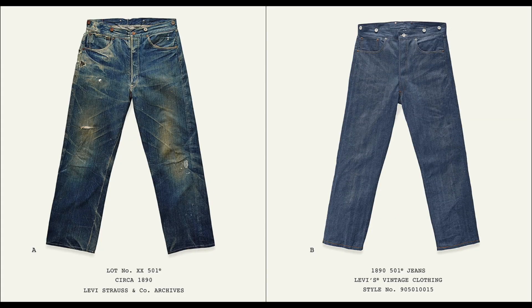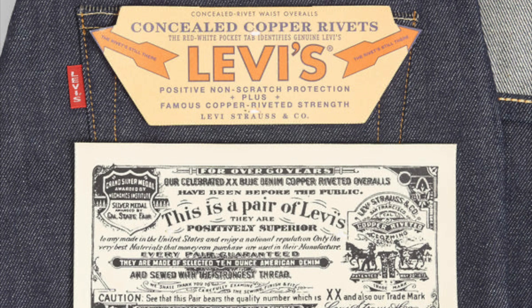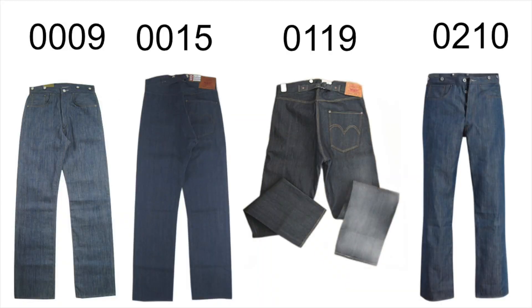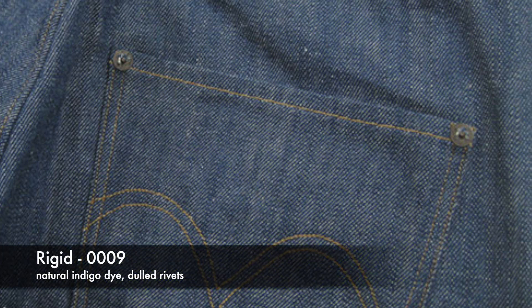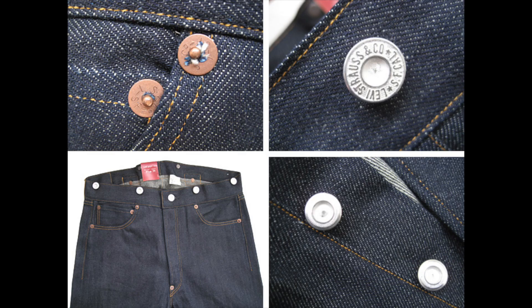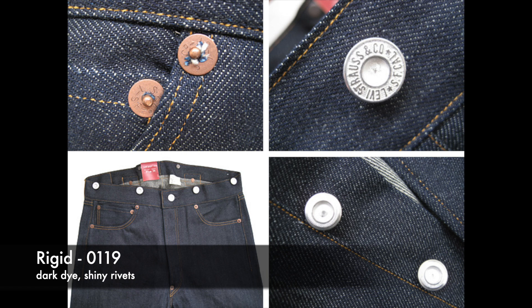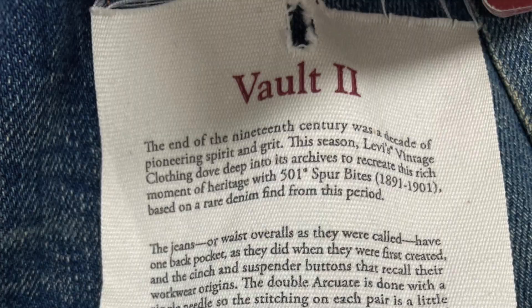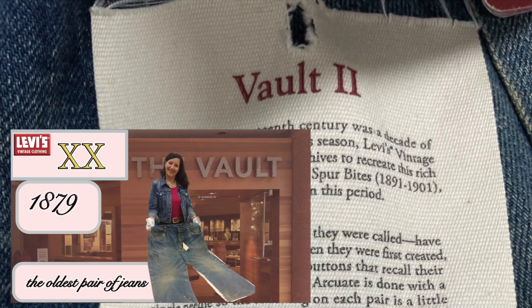If you buy a rigid pair it's the best way, however you won't get the flasher because that doesn't start until 1937, and you also won't get the guarantee ticket because that doesn't start until 1892. There are four kinds of rigid from the 1890s: 0009 rigid natural indigo dye with dulled rivets — that's the one I have; 0015 rigid medium dye with dulled rivets; 0019 rigid dark with shiny copper rivets. The newest ones — White Oak limited editions for 2023 — look like natural medium indigo dye with dulled rivets similar to the 0009, but they come with donut buttons. For the distressed models, remember these will not shrink — you need unwashed rigid for that. Some of them are vault pieces, meaning the whiskers and rips are replicated from historical garments.